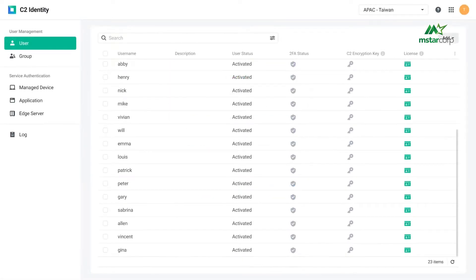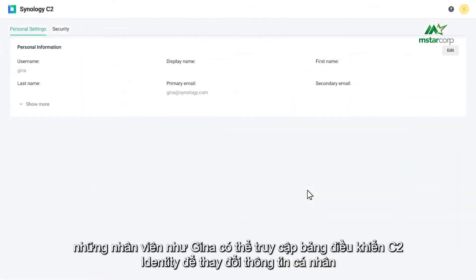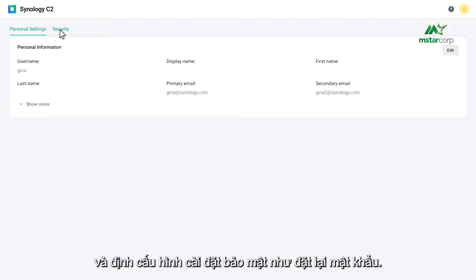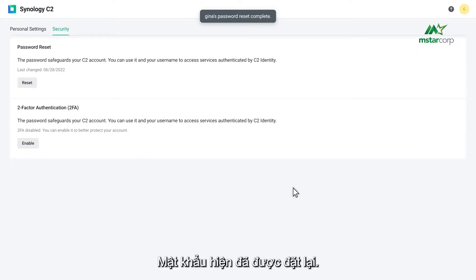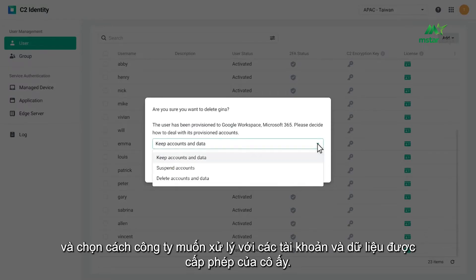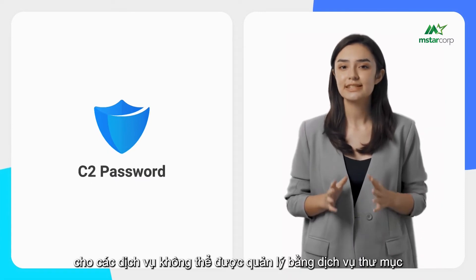If Gina forgets her password, the IT admin can help reset it by specifying a new password directly or sending a password reset email. Employees like Gina can also access the C2 Identity dashboard to change personal information and configure security settings, including resetting their password by entering the current password, a new preferred password, and confirming it. Two-factor authentication is also available. If Gina is resigning, the IT admin can simply delete her account and choose how to handle her provisioned accounts and data.